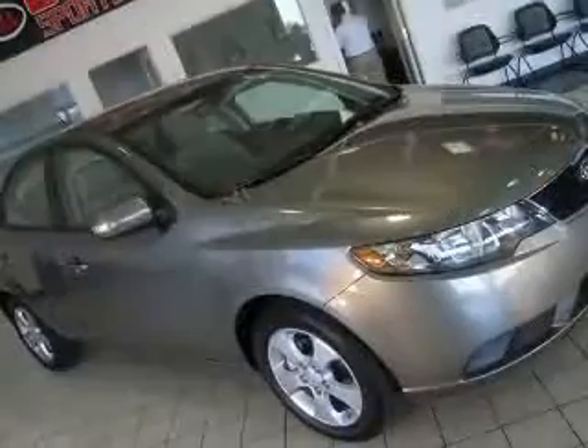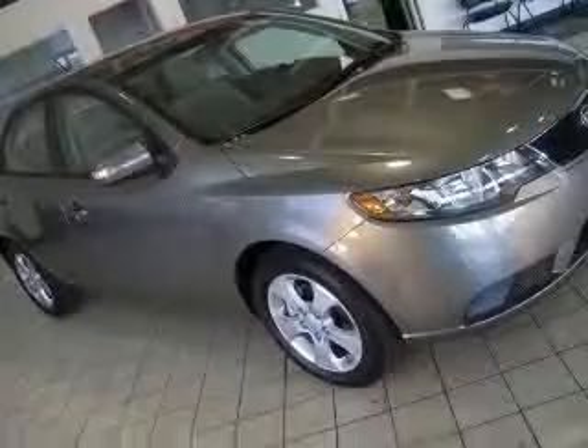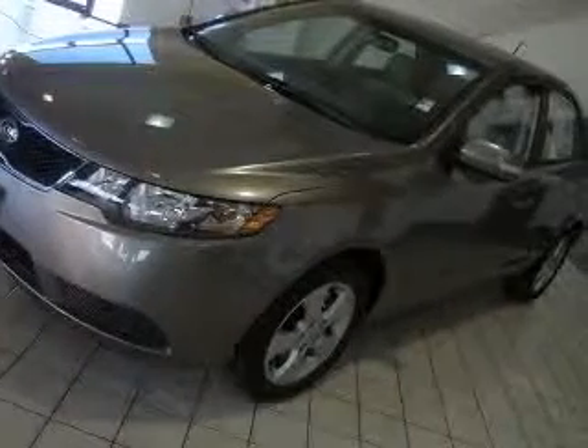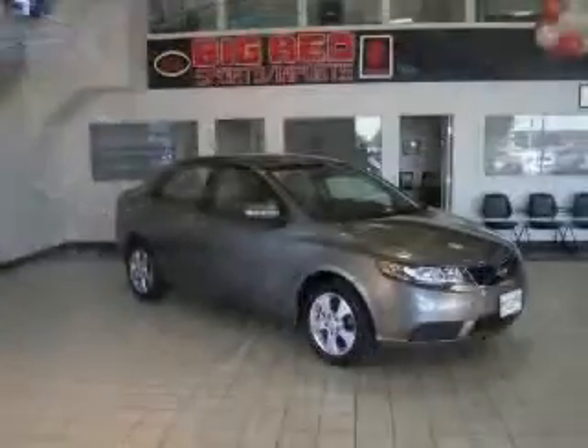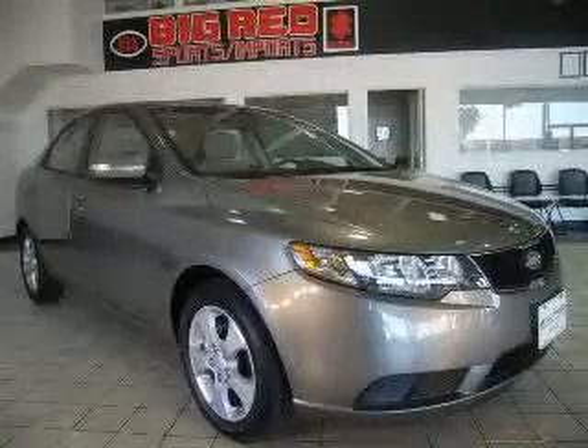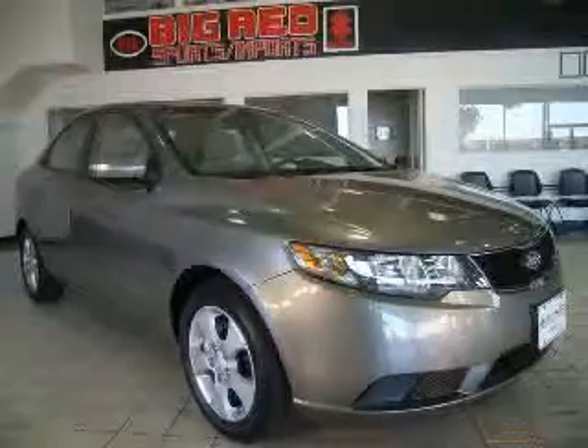4-wheel ABS brakes, air conditioning, audio controls on steering wheel, center console full with covered storage, clock and dash, cruise control, daytime running lights, front seat type bucket. Contact our internet sales staff today to schedule an appointment.